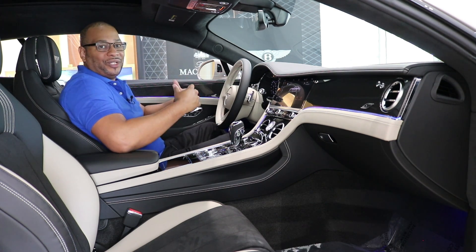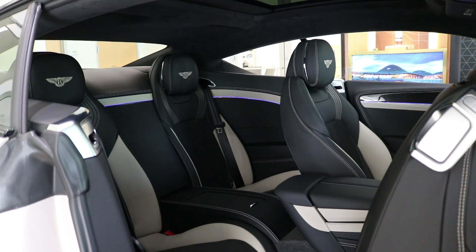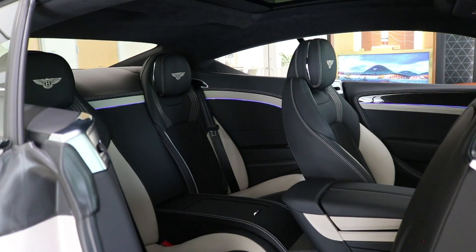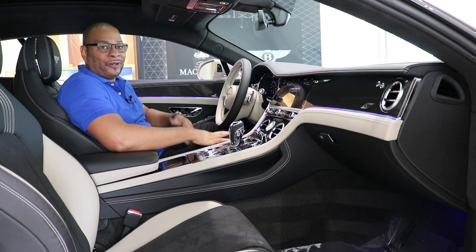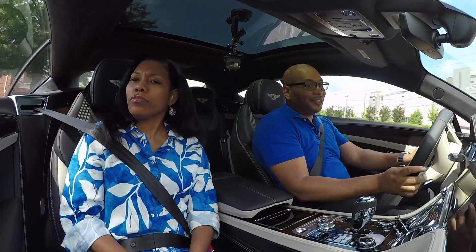When it comes to the rear seats, it is a little snug back there — if you're familiar with Bentley vehicles, you know what you're getting. If you need a four-door sedan that gives you the same luxury presence and performance, check out the Bentley Flying Spur, which we've also done a full review on.